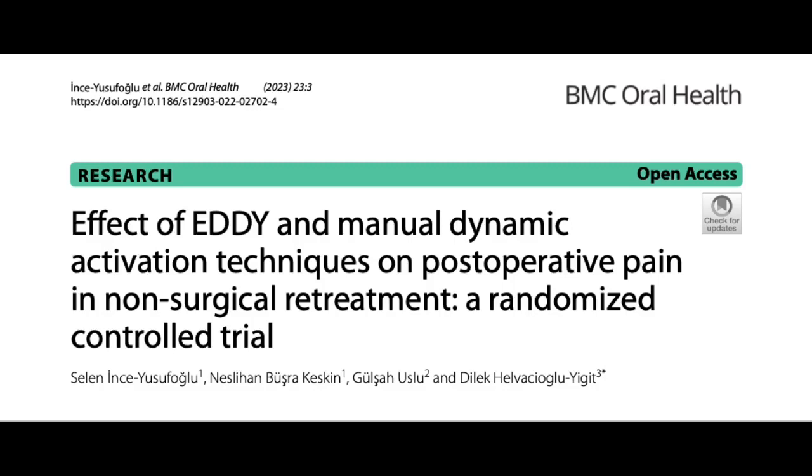As-salamu alaykum. The article of this week is titled 'Effect of EDDY and Manual Dynamic Activation Techniques on Postoperative Pain in Non-Surgical Retreatment.' It's a randomized controlled trial conducted by a Turkish group, Yusuf Oglu and others, and it was published in BMC Oral Health in 2023.